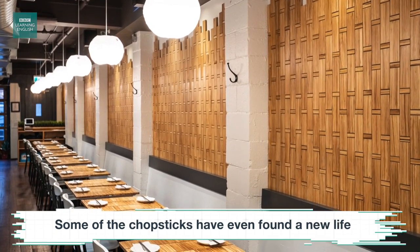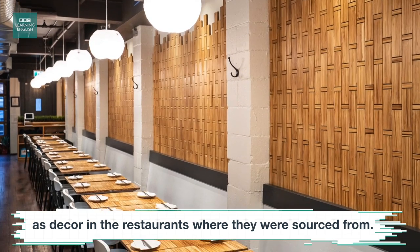Some of the chopsticks have even found a new life as decor in the restaurants where they were sourced from.